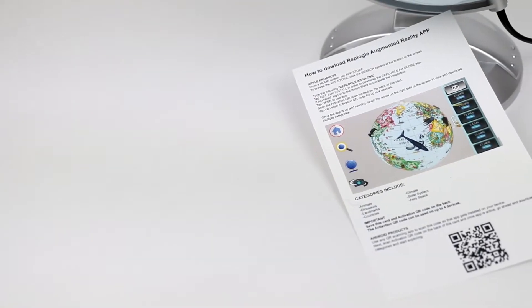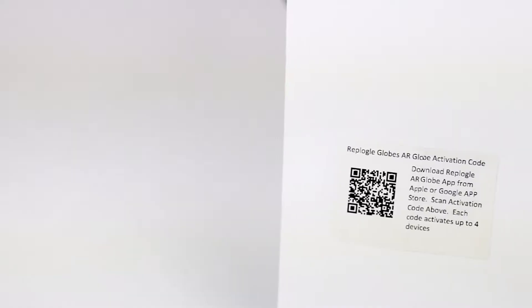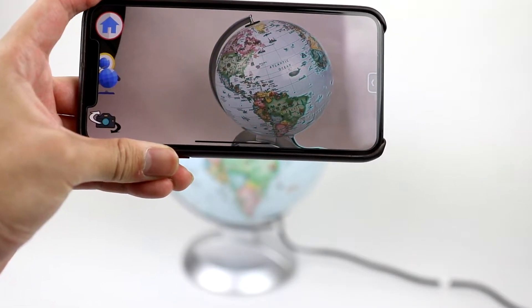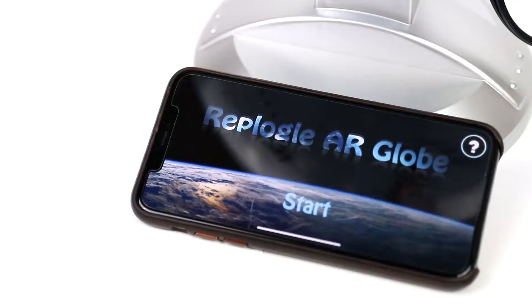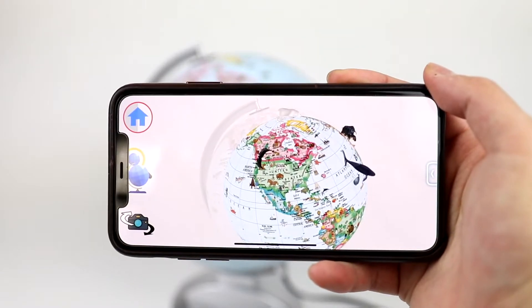The Replogle Augmented Reality Globe app adds another level of interactive ability to this globe. Every Globe for Kids comes with an activation code that can be used to unlock the full VR experience. Download the app, scan the QR code on your smartphone or tablet, and watch the globe come to life.